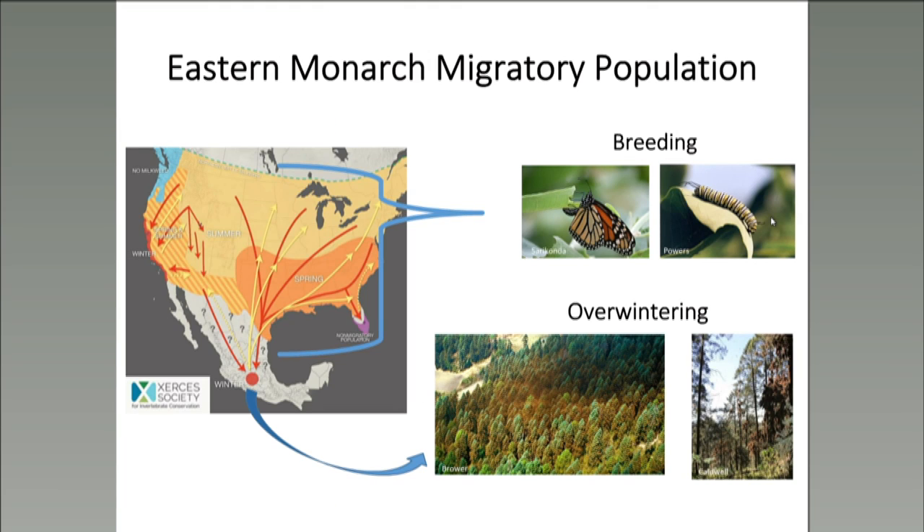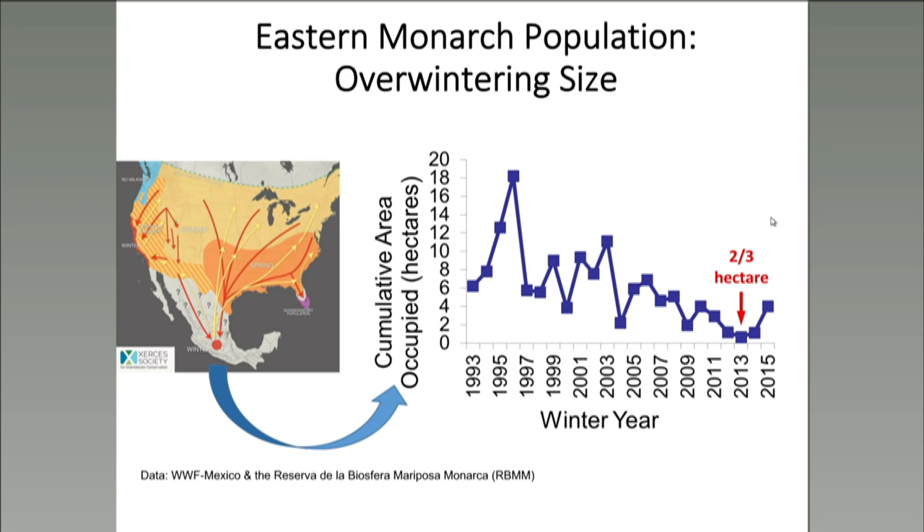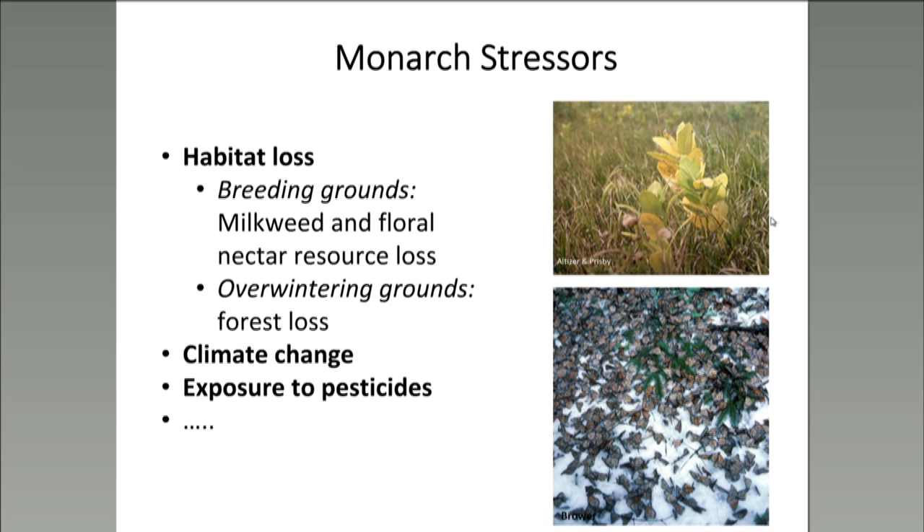The eastern monarch population overwinters in forests in the central mountainous region of Mexico and reproduces east of the Rocky Mountains and as far north as Canada. Every winter, the eastern monarch population gathers in dense overwintering colonies in the forests of central Mexico. Researchers measure the cumulative area occupied by these colonies in hectares, providing an annual estimate of the eastern monarch population size. Unfortunately, the eastern monarch population is in decline and reached its lowest recorded numbers during the winter of 2013–2014, where the colonies cumulatively occupied less than one hectare of overwintering habitat in Mexico.